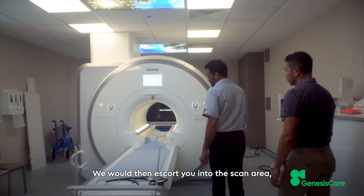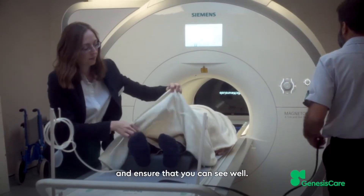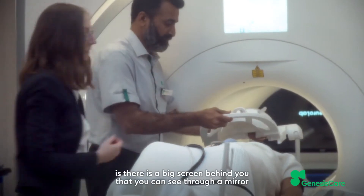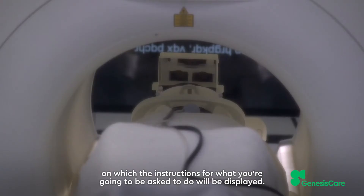We would then escort you into the scan area, make you nice and comfortable with blankets and pillows, and ensure that you can see well. The main difference with functional MRI compared to a standard MRI is there's a big screen behind you that you can see through a mirror, on which the instructions for what you're going to be asked to do will be displayed.